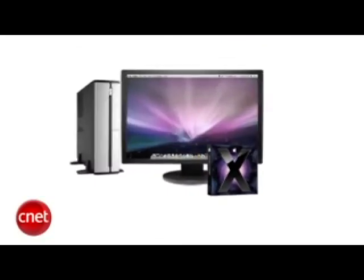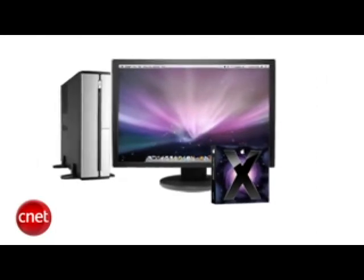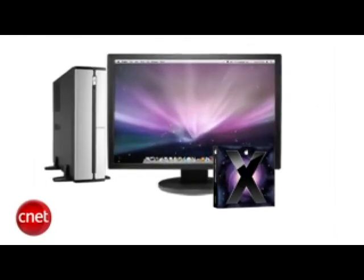Psystar just keeps moving forward with its Mac cloning — they don't give a hoot about the legal battle they have to fight. They went ahead and released the Open3 computer, a $599 computer that runs Apple's Leopard operating system. The price does not include a keyboard, mouse, or monitor. It does include an Intel Core 2 Duo, 2GB of RAM, a 500GB hard drive, and a DVD burner. Expect a lawsuit from Apple pronto.